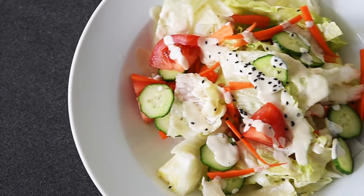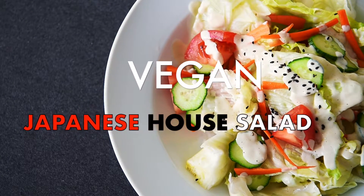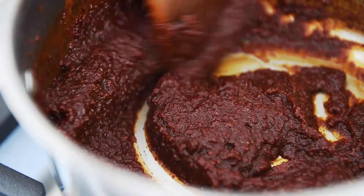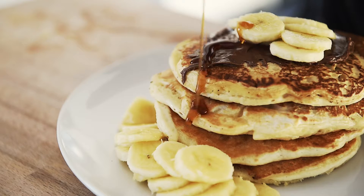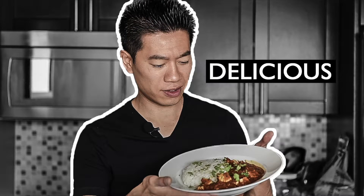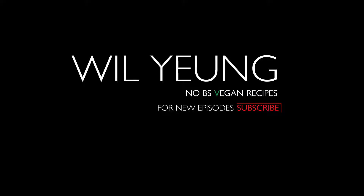On today's menu, an incredibly easy to make but absolutely delicious Japanese house salad. Le Ho Ma everyone, I'm Will Young. Salads are one of my favorite foods of all time, and this one is no exception.